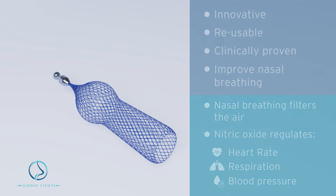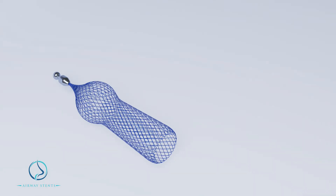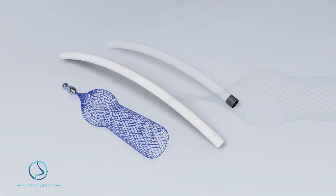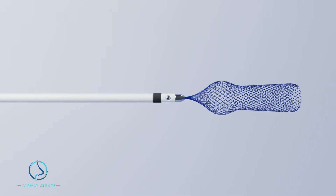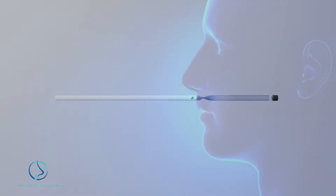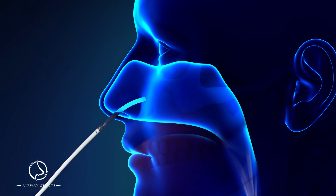Airway Stents gently expand inside the nasal cavity to open up restricted airways. To insert, use the included pusher rod and introduction tube. First, attach the stent to the pusher rod. Next, push the introduction tube back-end first over the pusher rod and stent. Gently insert the introduction tube into the nasal cavity, aiming towards the ear lobe.